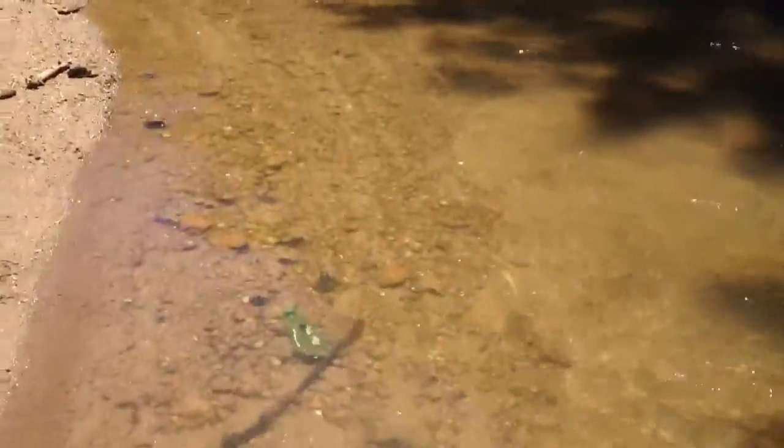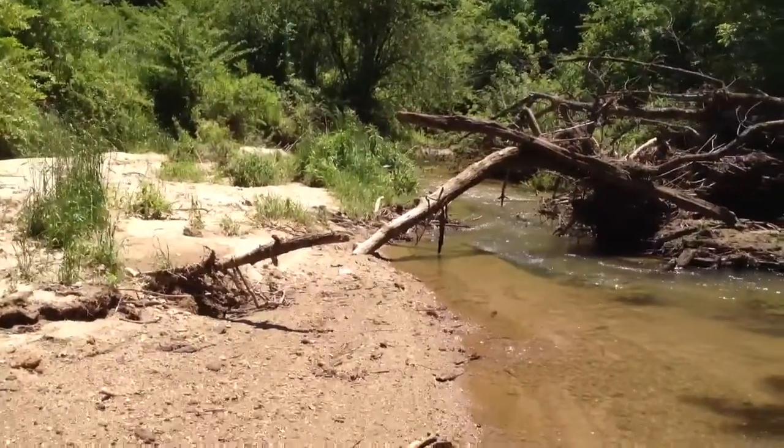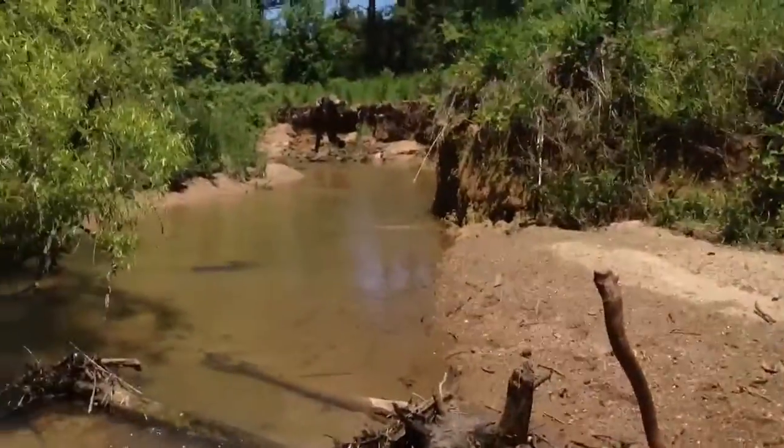So we're gonna mill around through here and see what else we can come up with. We're not gonna hike too far, but if we get anything else on here, we'll put it on. As always, y'all, thanks for watching.